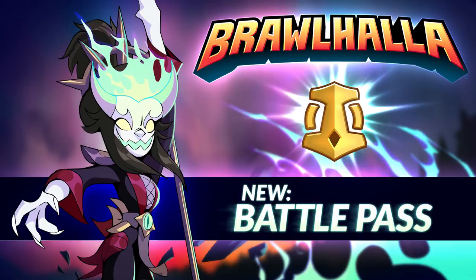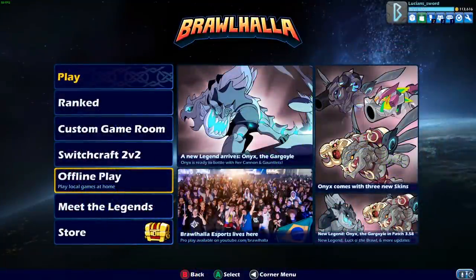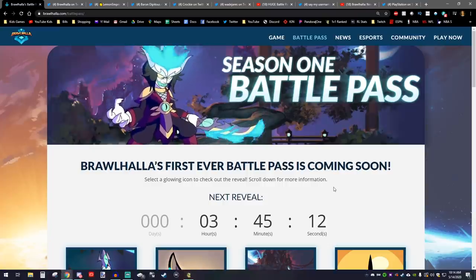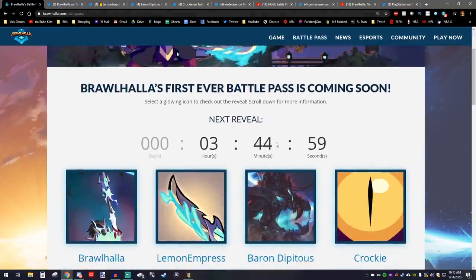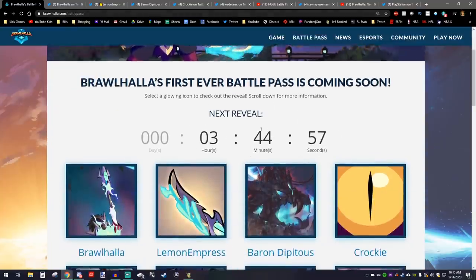But first, I want to go over everything that we know about the Brawlhalla Battle Pass, which will be coming to the game very soon. To do that, we're going to go to brawlhalla.com/battlepass. This is where they've been releasing all the new information. They give new reveals every few hours or every day.